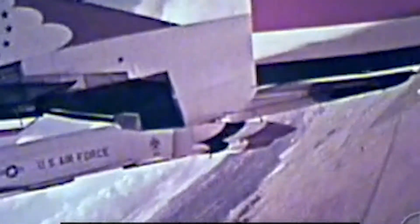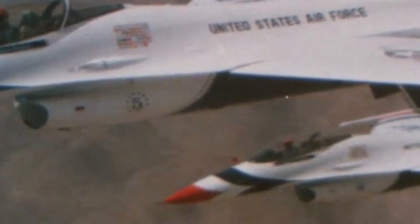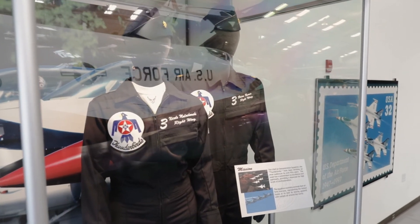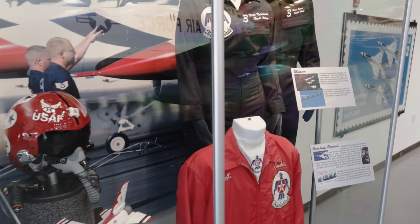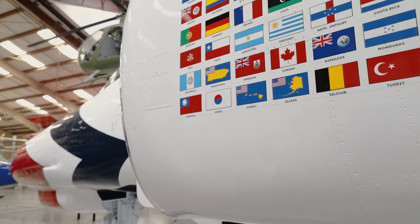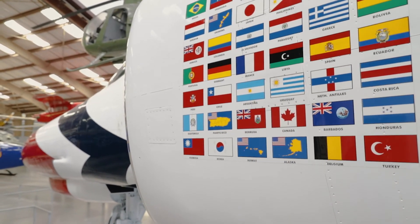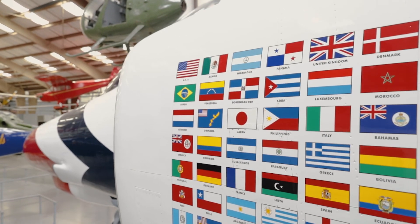Millions of people have seen the Thunderbirds perform over the years. I remember the first time I saw them perform in the late 80s. I went to the Rochester International Air Show in Western New York with my father. I'll never forget seeing the bright red, white, and blue jets flying across the sky. In 2006 Nicole Malachowski became the first female pilot to fly with the Thunderbirds. Here at the museum we have one of her flight suits on display with other Thunderbirds artifacts. The Thunderbirds often display various national flags on the side of their aircraft, denoting all the countries that the Thunderbirds have performed in.